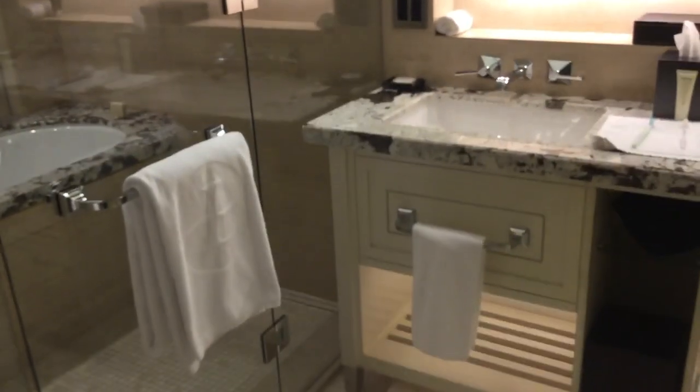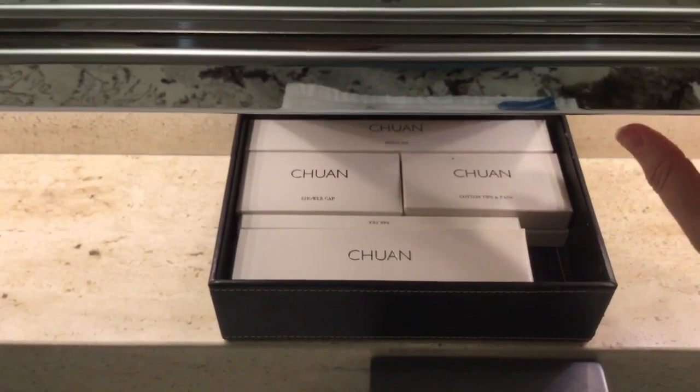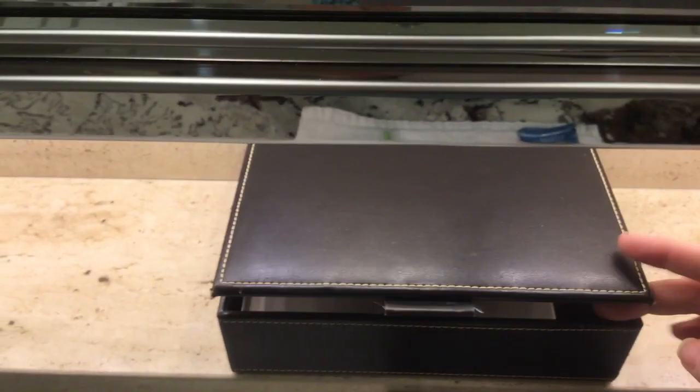Now when you go inside, there are two sinks. They have a bunch of stuff in this little box here — Q-tips, shower caps, and such.